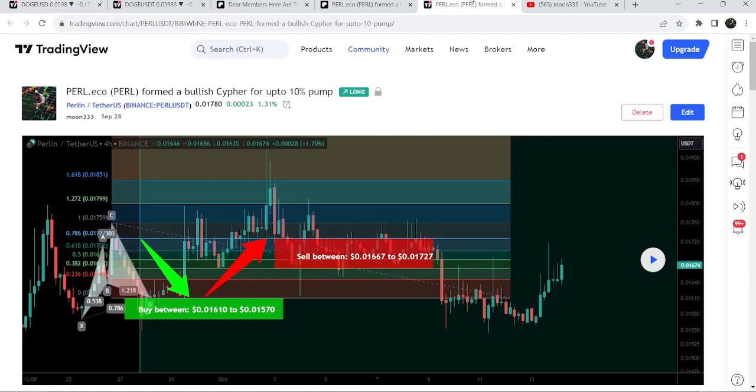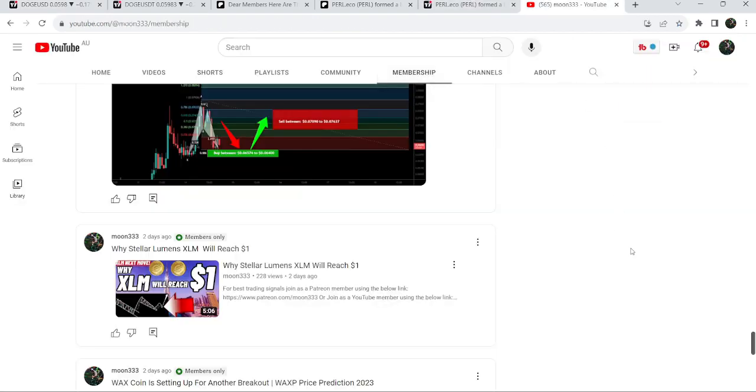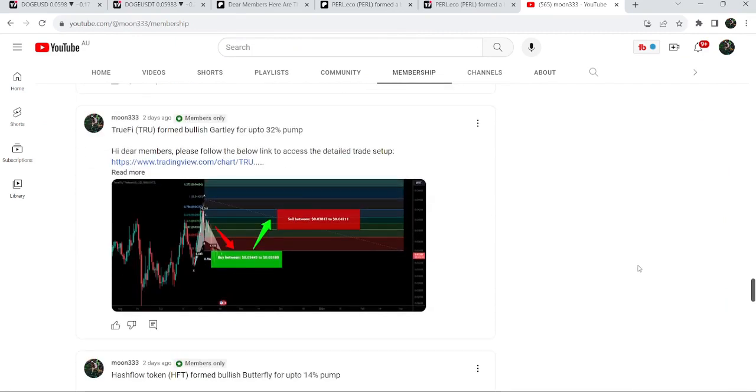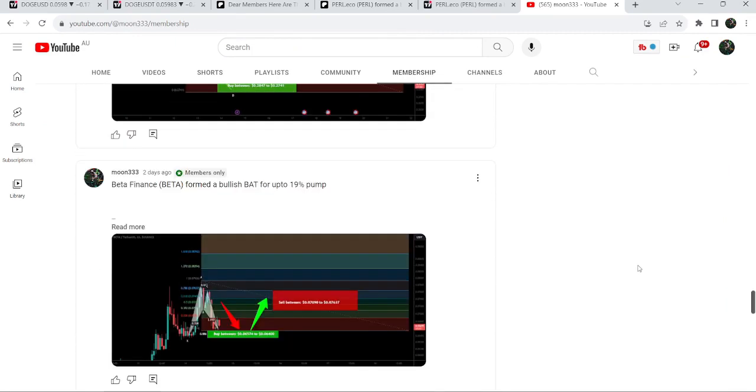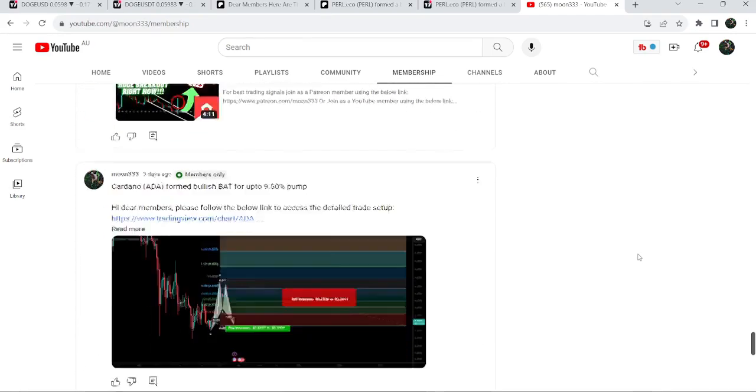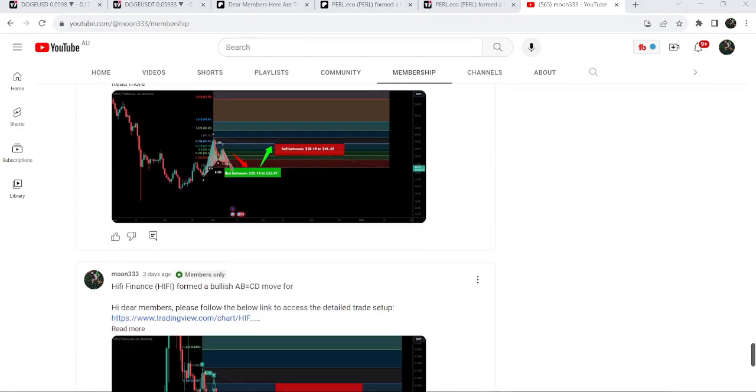So this was the update. I hope that you have liked the analysis — do hit the like and subscribe to the channel as well. For more trading signals you can also join me and support me as a YouTube member or as a Patreon member. You can find the link to join me in the video description. Take care, goodbye.